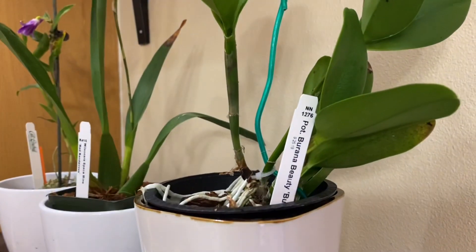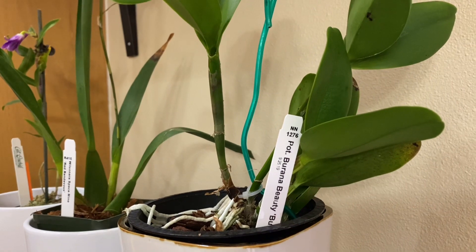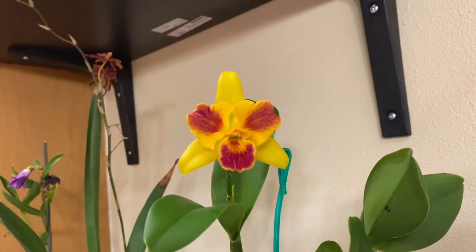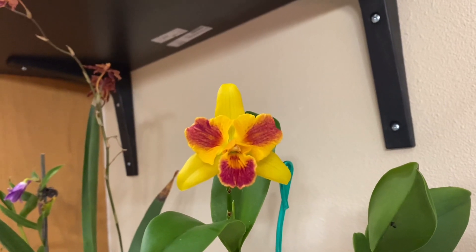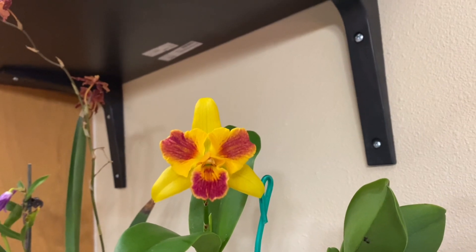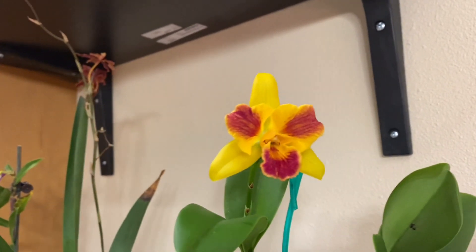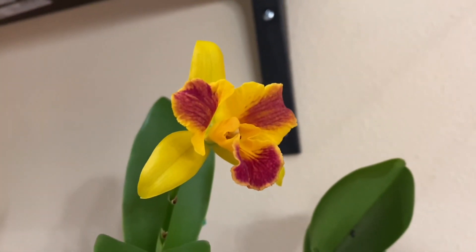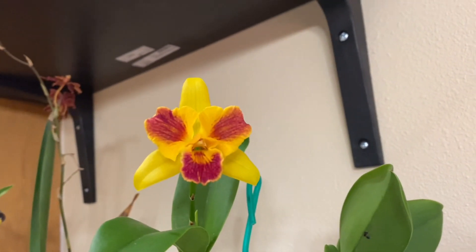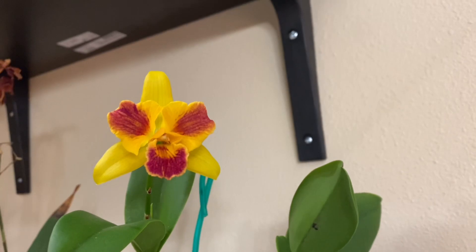This is Potinara Burana Beauty. Not really fun to the bloom itself, but the smell is so nice. My wife loves it too. It's in the living room corner, just entertaining people here.